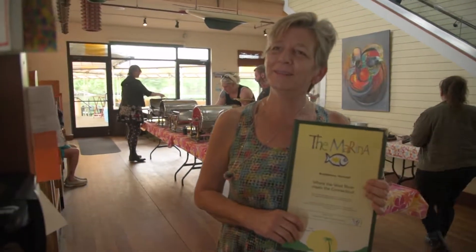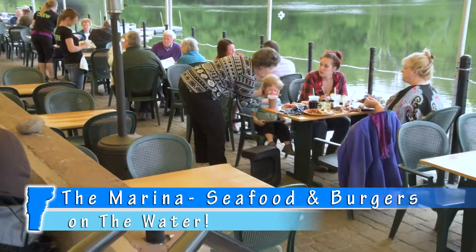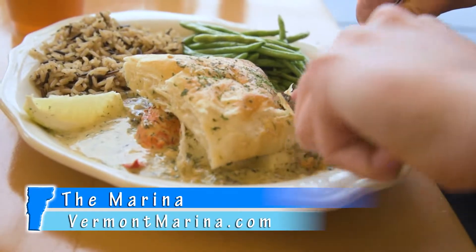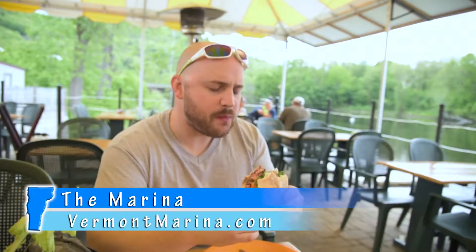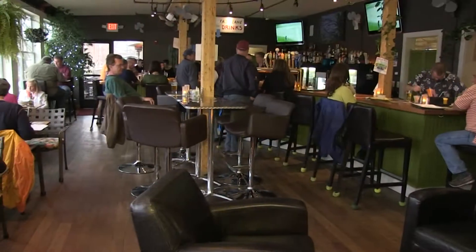Hi, welcome to the marina. The marina's reputation for excellent seafood, pub fare, drinks and atmosphere has their customers returning time and time again.